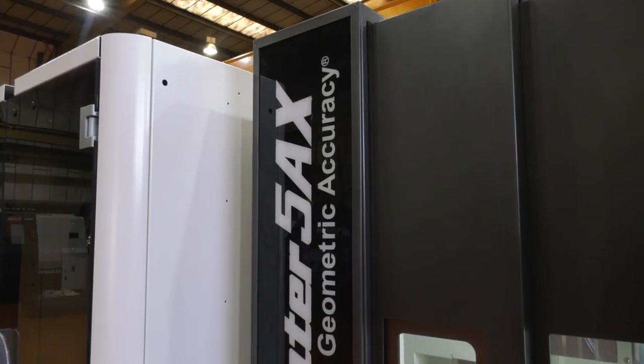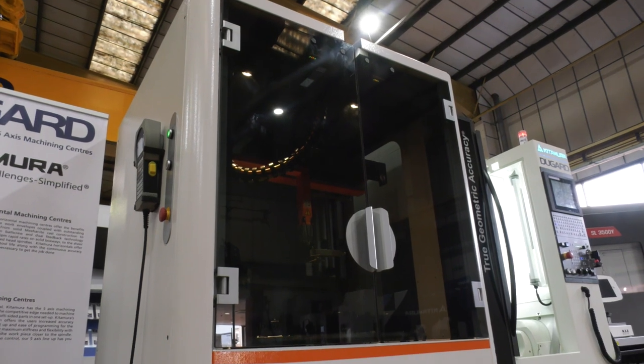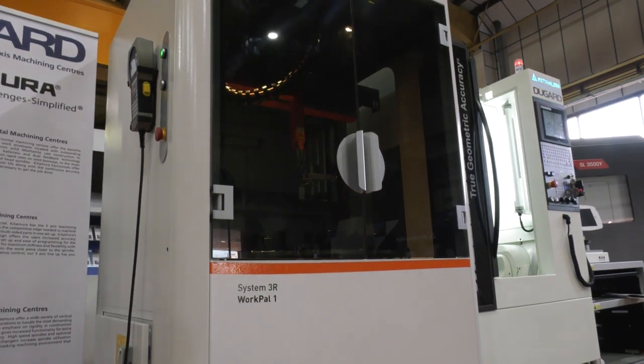One of the drawbacks to this machine without the automation is you'd have to load it continuously. But now, with the introduction of this pallet system, you've got the unmanned run. Can you tell us about this combination?